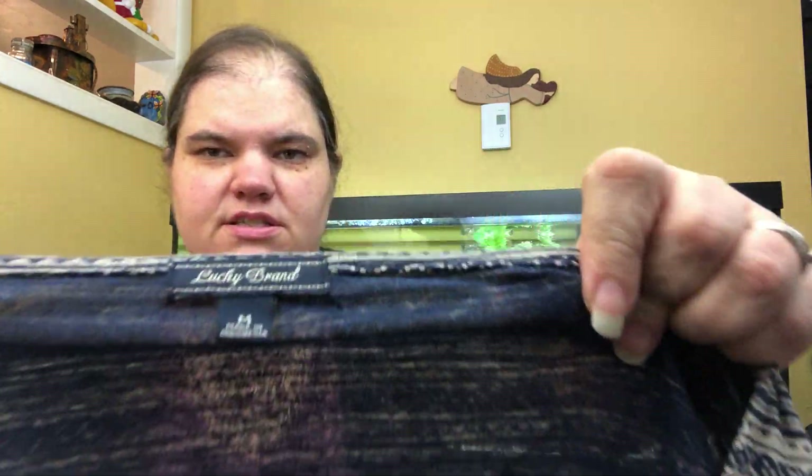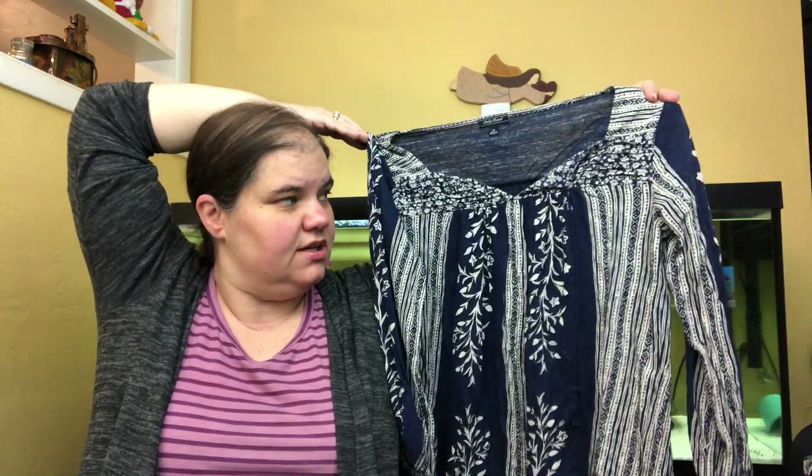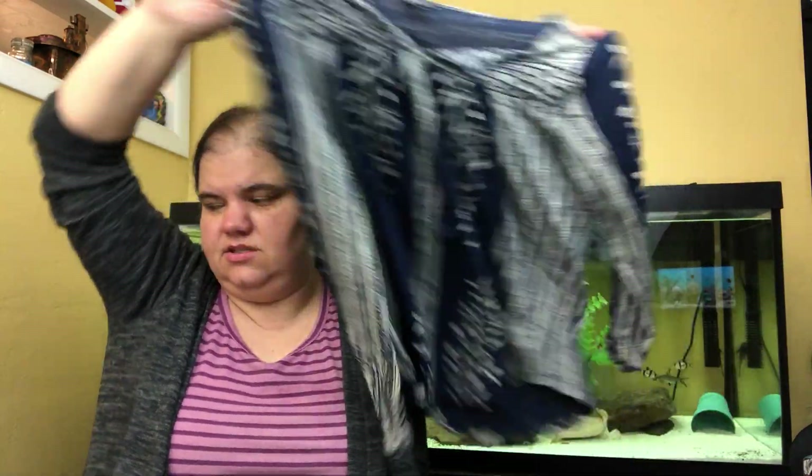This is another Lucky Brand, size medium — kind of a boho peasant top with little ties. These do okay for me.